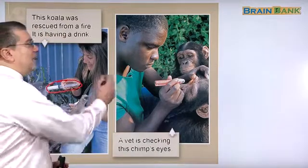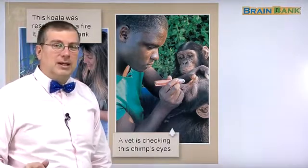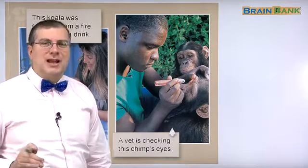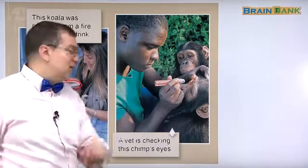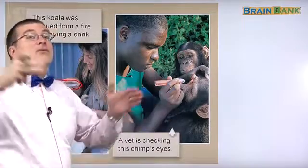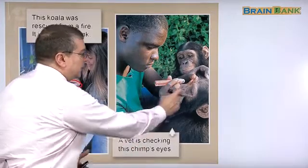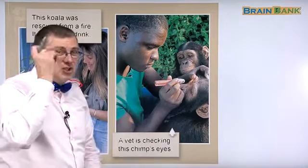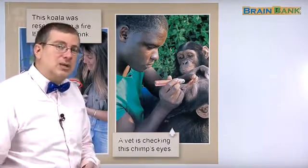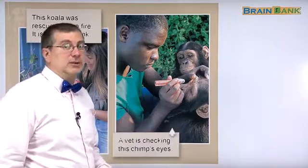A vet. So this man is a vet. What is a vet? A vet is short for veterinarian, and a veterinarian is an animal doctor. If you can't say veterinarian, you can do two things: just say 'vet' — like rhinoceros becomes rhino, chimpanzee becomes chimp, veterinarian becomes vet — or say 'animal doctor.' A vet is checking this chimp's eyes to make sure the chimp is healthy. If you have a pet, you should take it to the animal hospital to make sure that it is healthy. This vet is caring for these chimpanzees.